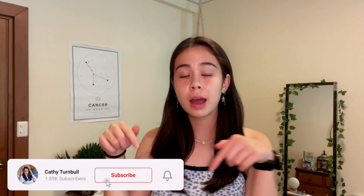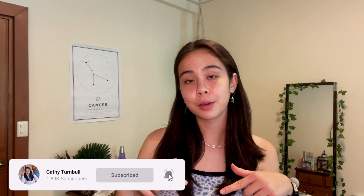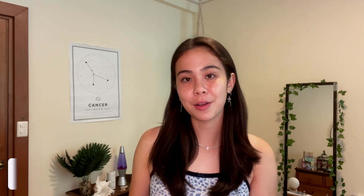Before I start, everything will be linked in the description down below along with a discount code that you can use to get 22% off any purchases on Zaful.